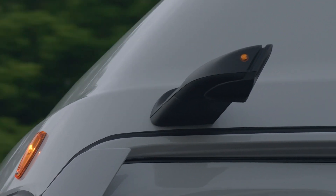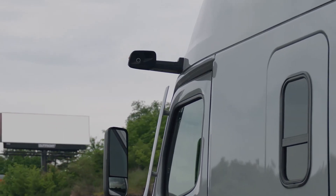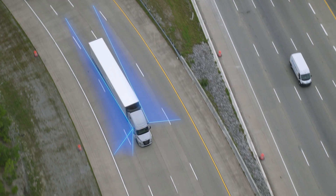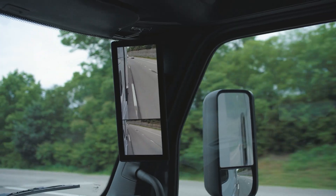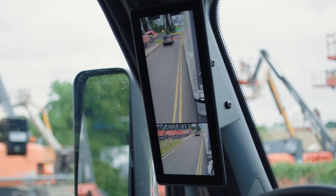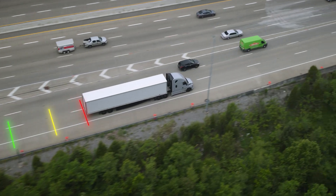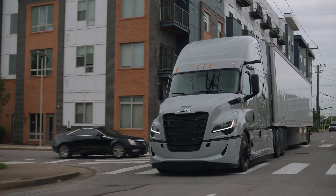The factory-installed mirror cam system for the Freightliner Cascadia gives drivers a greater level of visibility by displaying views along the sides on three high-resolution in-cab monitors. Active on-screen guidelines indicate where the trailer ends and key distances behind it for easier maneuvering in town or in traffic.